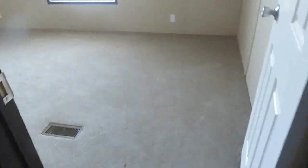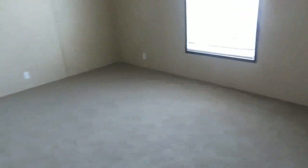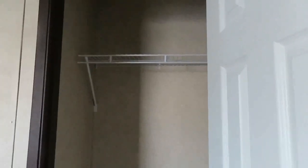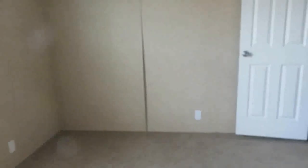Bedroom number two has carpet and is a much bigger space — much more room in here. And then you have another closet. Let's take a look at the guest bathroom. It's kind of dark so I'll probably post the picture from online.